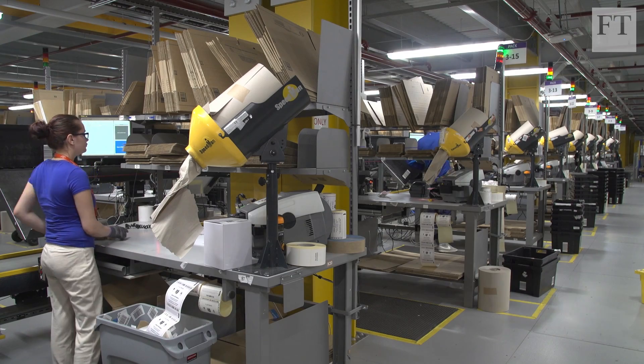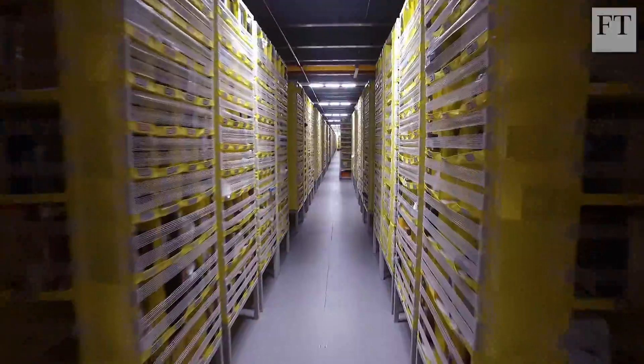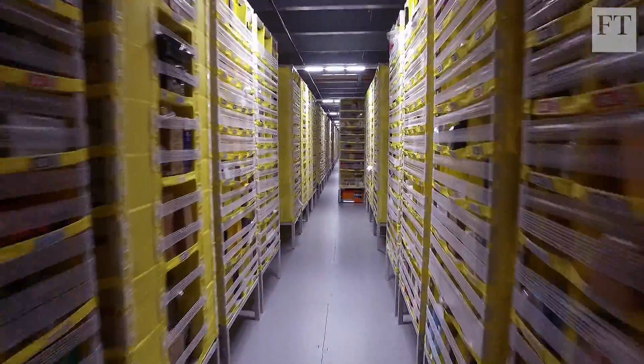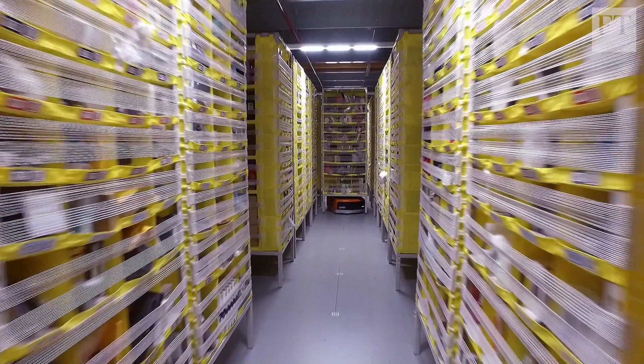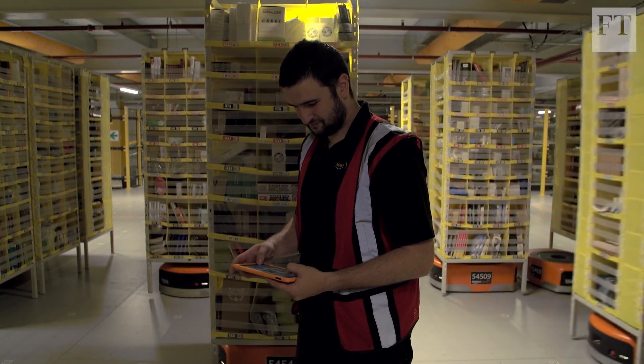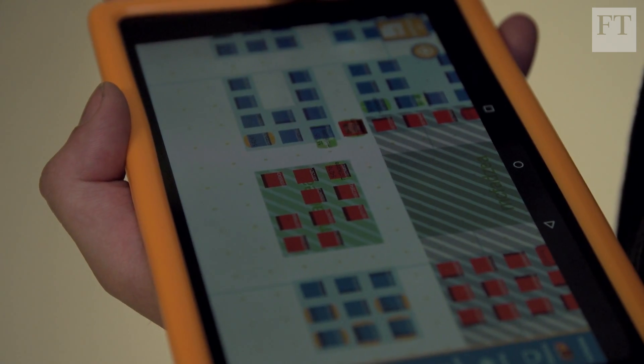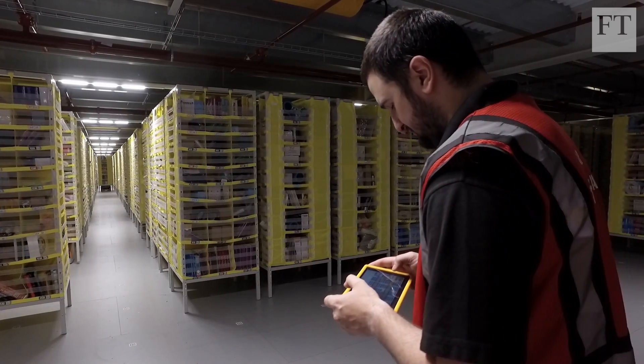But Amazon has been expanding in the UK and says its robots have not got rid of human workers. It's opening four facilities in 2017 that it says will eventually create three and a half thousand jobs. What's more, companies say as fewer human hands are needed for menial functions, there will be scope for more rewarding technical jobs.